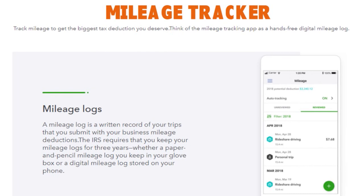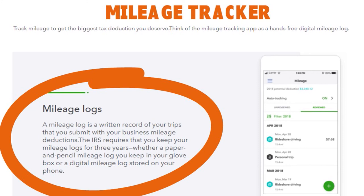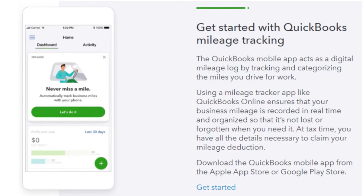Another important element is the mileage tracker in QuickBooks Self-Employed. Think of the mileage tracking app as a hands-free digital mileage log. A mileage log is a written record of your trip submitted with your business mileage deductions. The IRS requires you keep mileage logs for three years. With QuickBooks Self-Employed, you can start tracking mileage immediately. The QuickBooks mobile app tracks and categorizes the miles you drive for work in real-time so nothing is lost or forgotten when you need it.